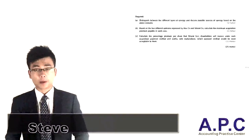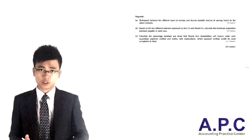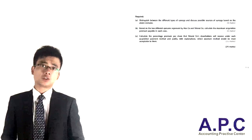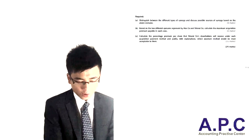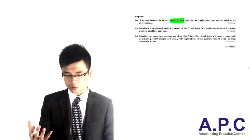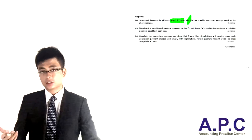Hi, this is Steve from ACCAAPC.com. Question 2 from your ACCA paper P4 exam, June 2013. So let's look at the requirement. Part A is to have a look at the different types of synergy, to try to distinguish them, and then apply that to the scenario.